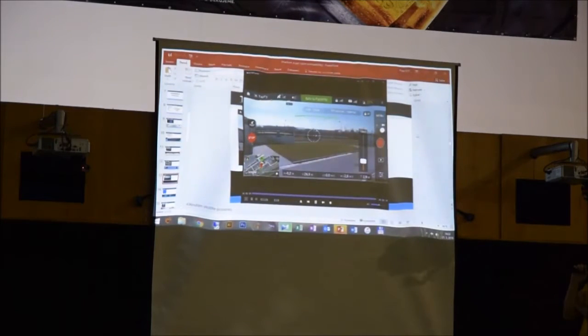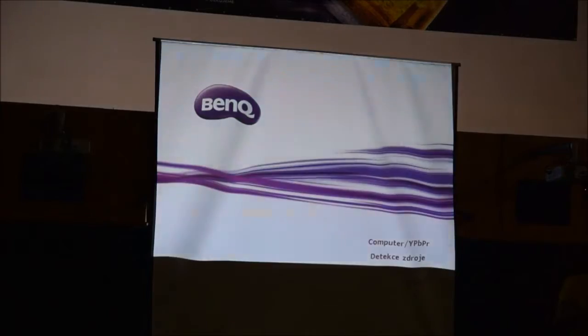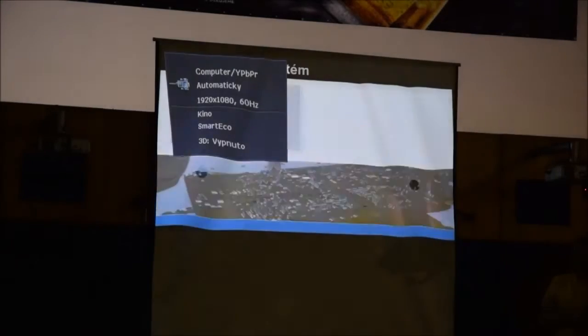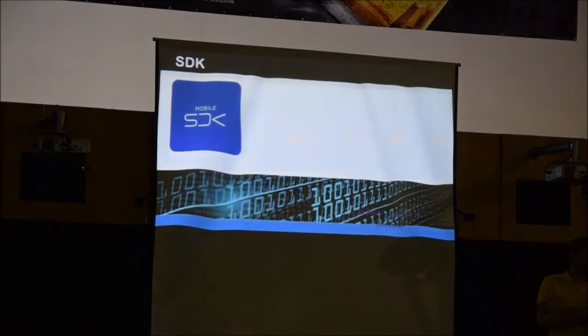Všechny funkce mají své parametry a musíme se je naučit správně používat. Kamery jsou přizpůsobené na denní světlo a dobrou světelnou podmínku – pokud kamery svítí slunce, je to problém. Jsou také omezení z hlediska velikosti překážky, které se chceme vyhnout. Funkce je tedy potřeba používat s rozvahou, zejména za snížené viditelnosti.